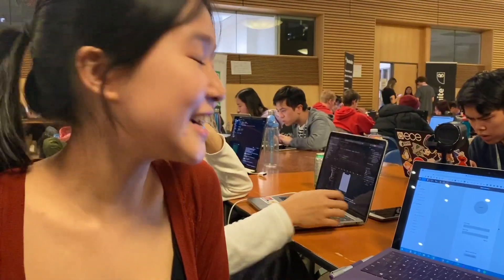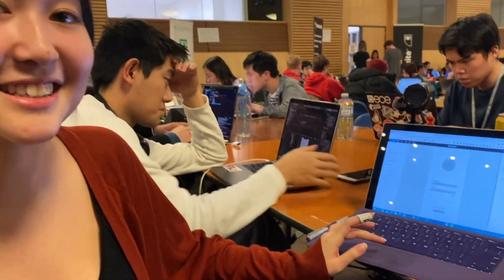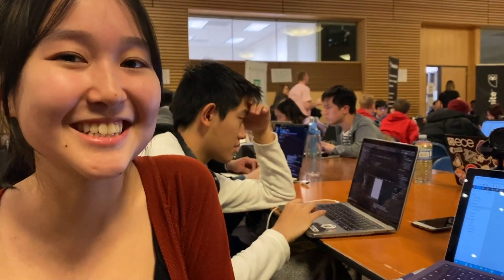Right now we're just designing what the user interface will look like. So far we have the login and set up page, a page for creating the account, the main page, profile information, and then the messaging screen.